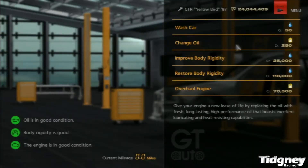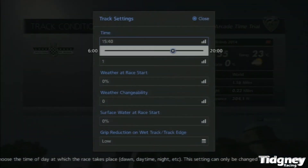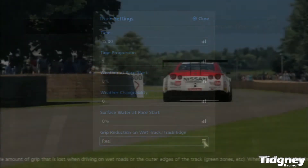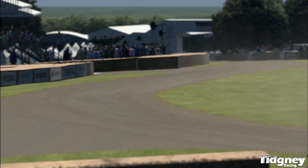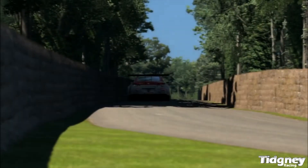The track settings are a little bit different because of the way it defaults. I normally put the track settings to 1500, so 3 o'clock, and the grip level to 'real' — it defaults to low, so you set it back to real, which means you can't abuse the grass or anything like that. That's simply it. Those are the little rules I put on myself. You don't have to follow those, but personally I think they're the best way to improve. And the car settings: all aids off apart from ABS.